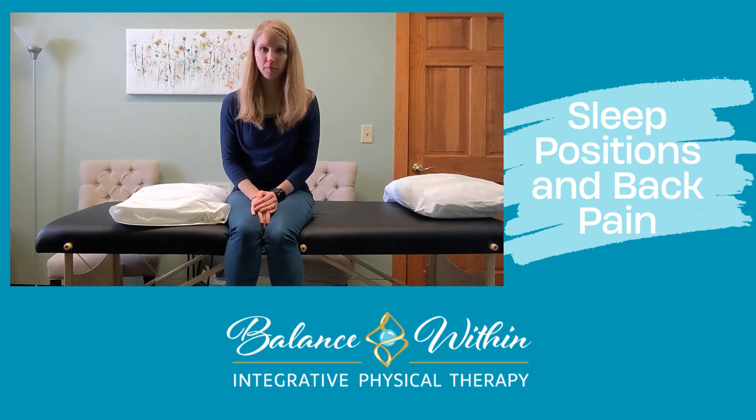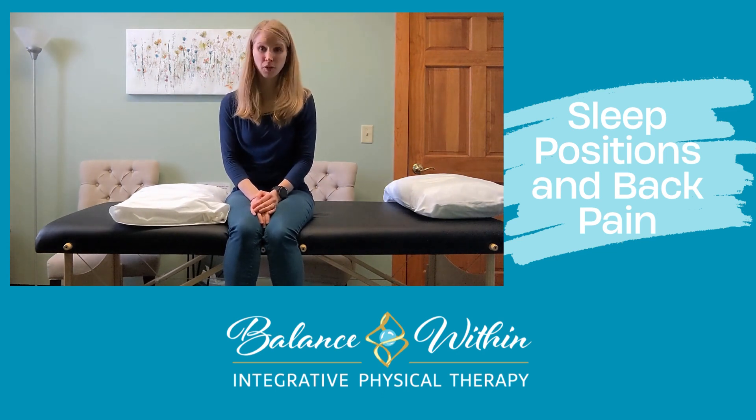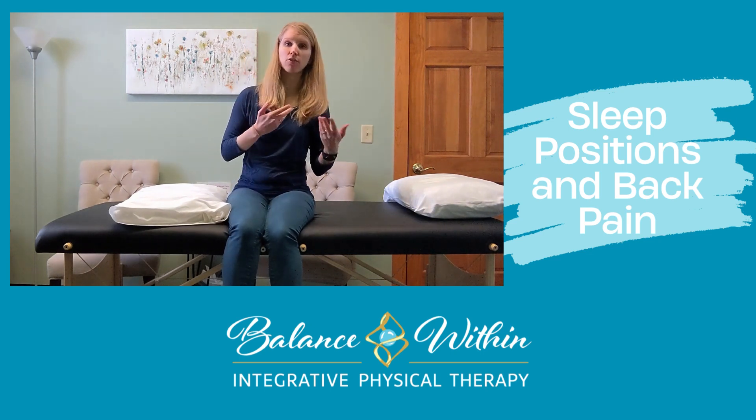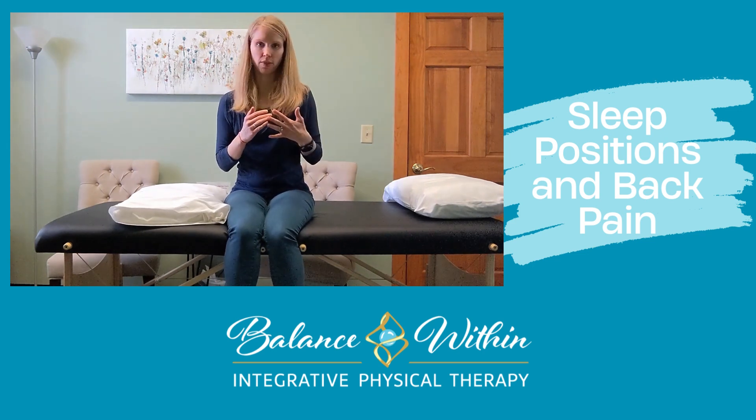These are just a couple little tips that can help with positioning in bed. First off, you want to have a good comfortable pillow. There's not one perfect pillow that works for everybody, but generally speaking, you want one that when you're laying down on your side, your neck is going to be in a supportive position so it's not kinked either direction.